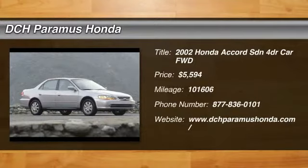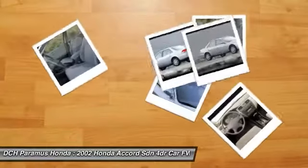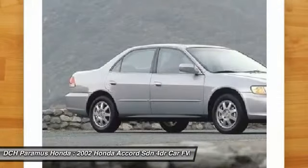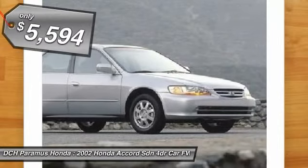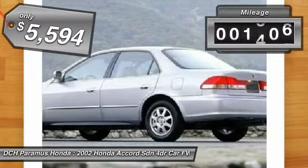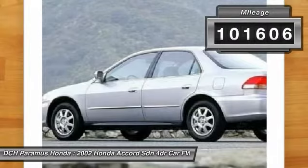The 2002 Honda Accord — ingeniously simple, yet overflowing with luxury and technological creativity. All that and more in the Accord, and it is priced below $10,000. This vehicle has less than 105,000 miles.